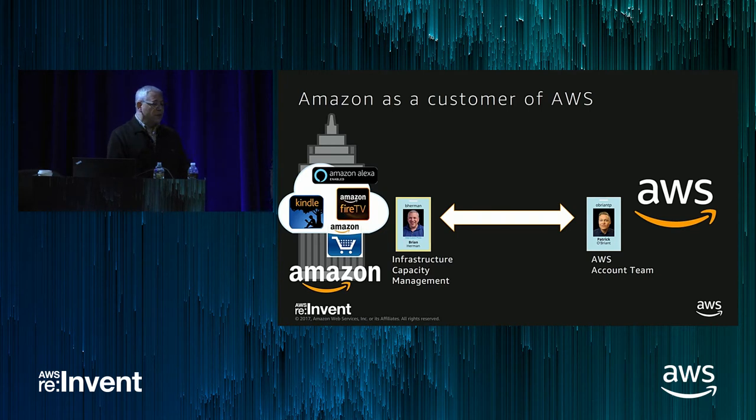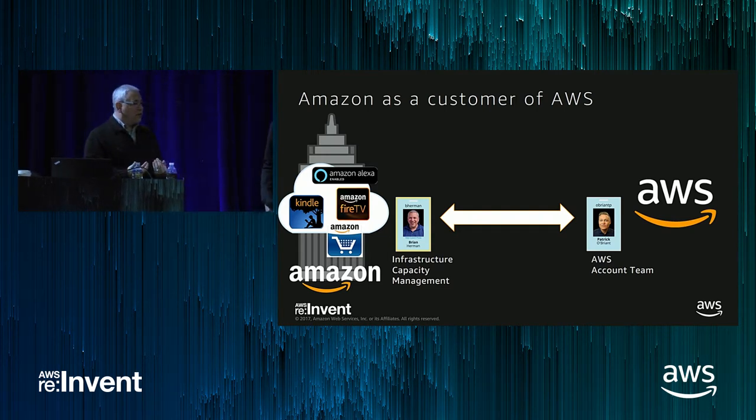That's like the two of us. I run the capacity management team at Amazon and represent Amazon as a customer of Amazon Web Services. All of the different Amazon businesses — from the Amazon.com website to Kindle, Alexa, Amazon Instant Video, Amazon Music, and even some of the AWS teams themselves — all work through me to coordinate how they get access to AWS.